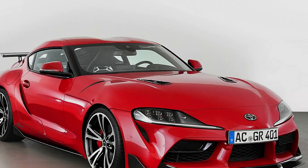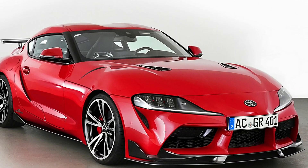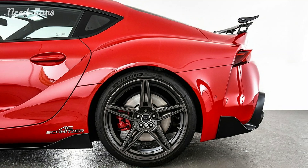AC Schnitzer, renowned for its expertise in tuning and enhancing performance vehicles, has unveiled its latest masterpiece based on the Toyota Supra.